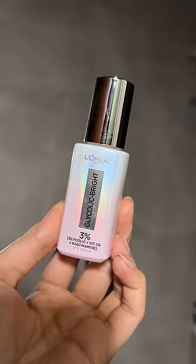Ready to unlock brighter, rejuvenated eyes? Grab your L'Oreal Glycolic Bright Eye Serum, available now on Nykaa.